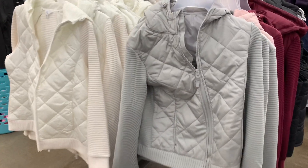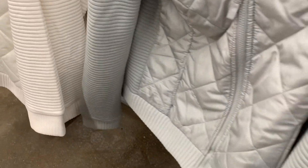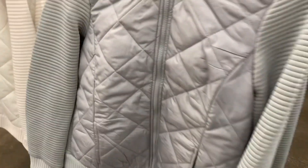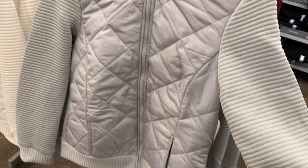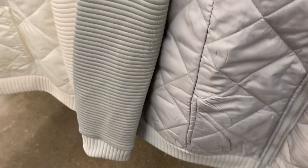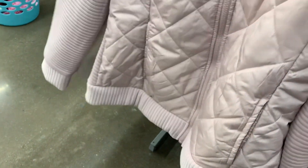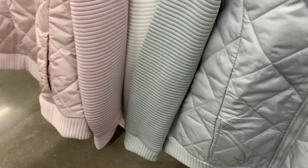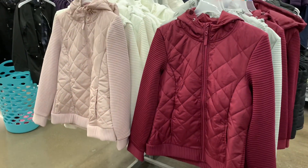They do have some new color options for these coats. Now you can get it in gray. You can get it white or gray - I like these because of the ribbing on the side and it's quilted right there. These are Time and True, and they're $21.98. I think they only had white and maroon before, but now you can also get the light pink. There's only one left.